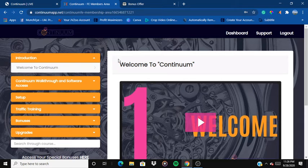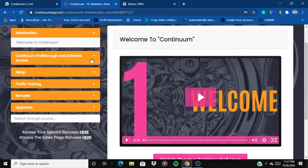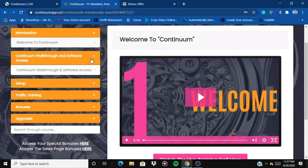Here we are inside the members area of Continuum. We have an introduction video, and then the next section is the Continuum walkthrough and software access. This product is a two-way product — it not only teaches you but also offers software access. It's an auto-webinar tool that helps you generate traffic, running 24/7. Whenever someone comes through the webinar and decides to buy a high-ticket product, you get the commission.